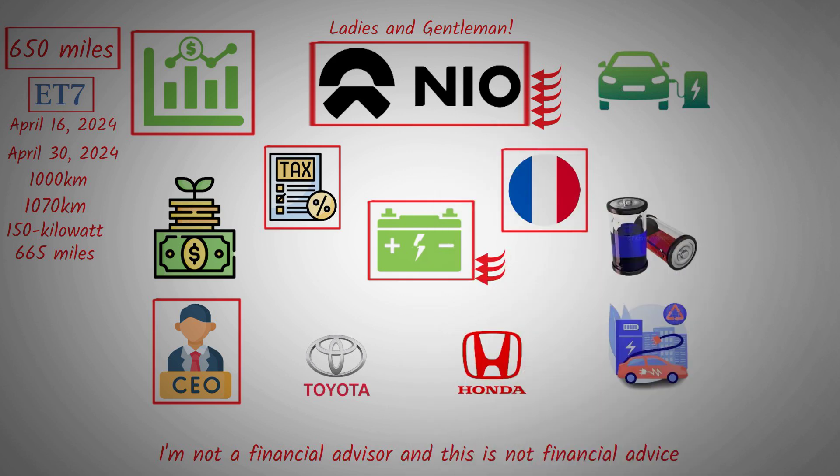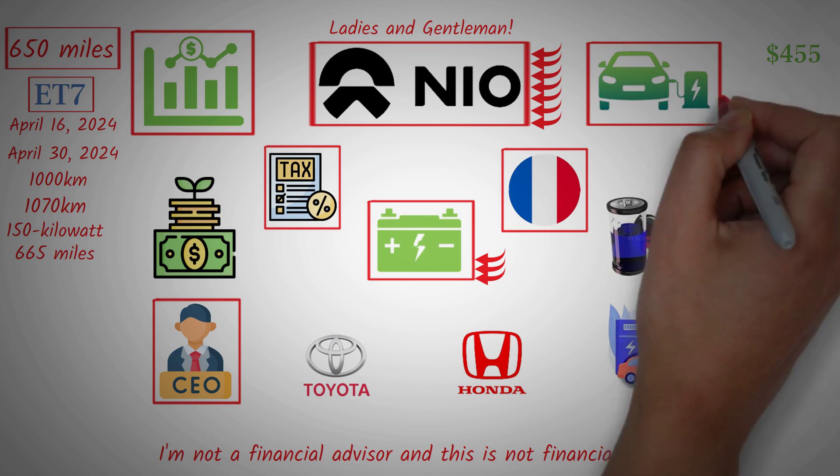Such issues cause losses for NIO. The sector environment is also unfavorable — EVs are generally struggling, and NIO is currently low because of weak demand relative to EV supply and cost. Gas prices could reach up to $4.55 per gallon, maybe even higher, which will significantly impact the demand for EVs like NIO.